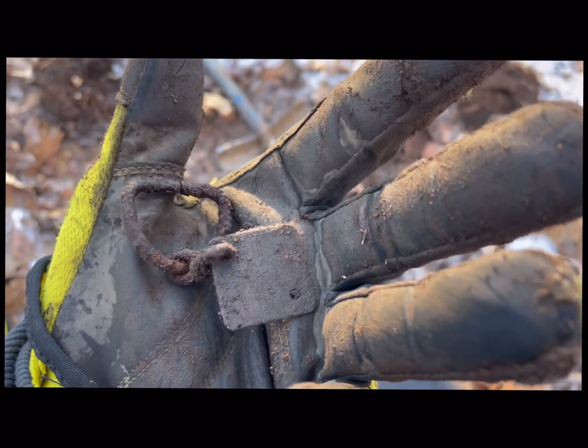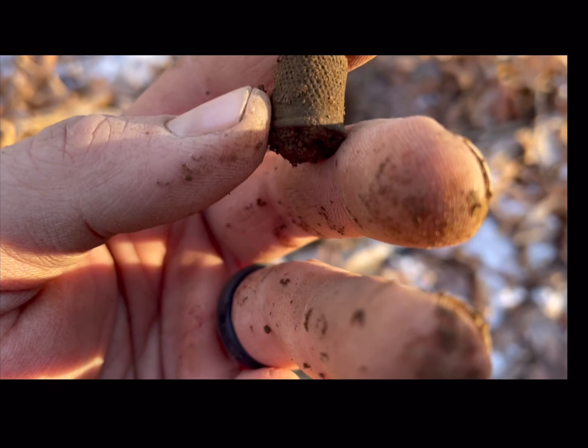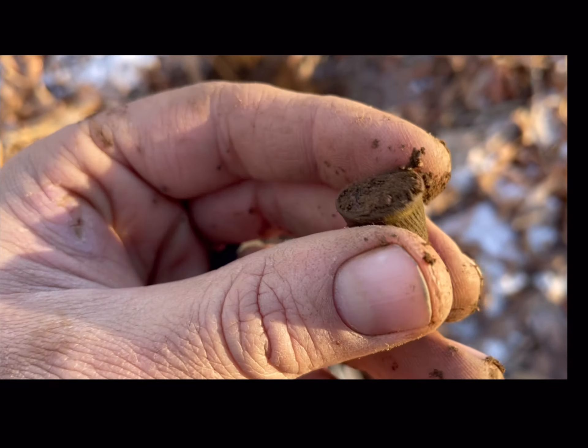This is a perfect example of why you've got to dig every signal that you can. The signal that I pulled sounded just like all of these. But right there — nice thimble. I'm going to leave the dirt in it so it doesn't get crushed. That's beautiful. It sounded just like a shotgun shell or a little .22 casing. You never really know. If you can dig it, dig it — it took me two seconds. Stick the shovel in, pop it up, boom. Dig every single thing you can.